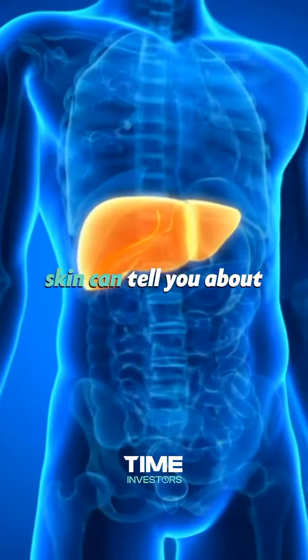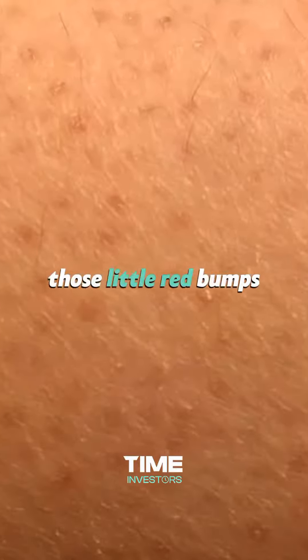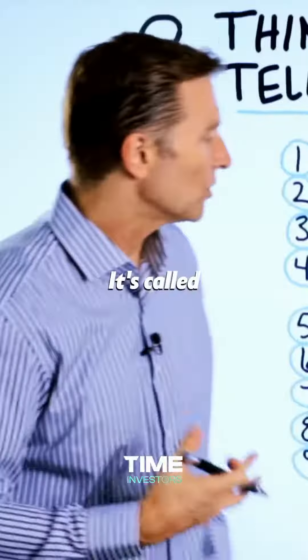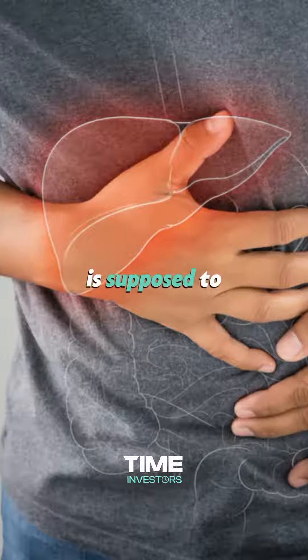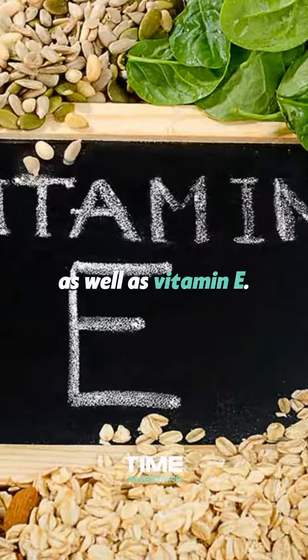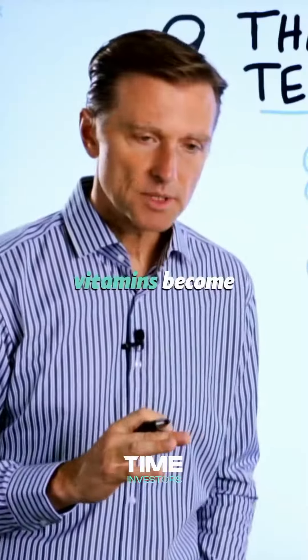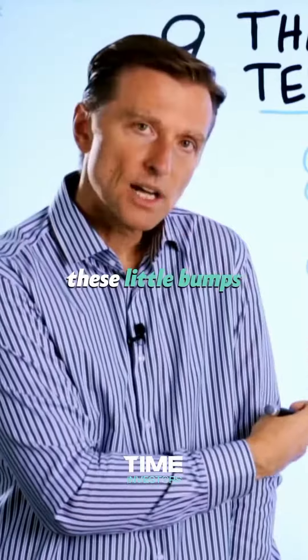Things that your skin can tell you about your liver. Chicken skin, where you see those little red bumps on your hair follicles, is called hyperkeratosis. That is a problem with the liver — the liver is supposed to store vitamin A, because it's a fat-soluble vitamin, as well as vitamin E. When these two vitamins become deficient, you can start developing these little bumps on your hair follicles.